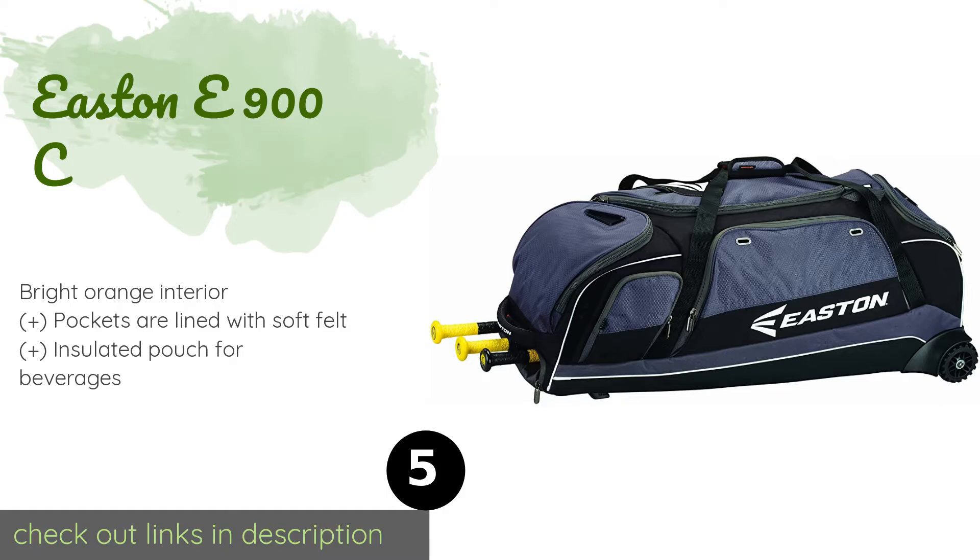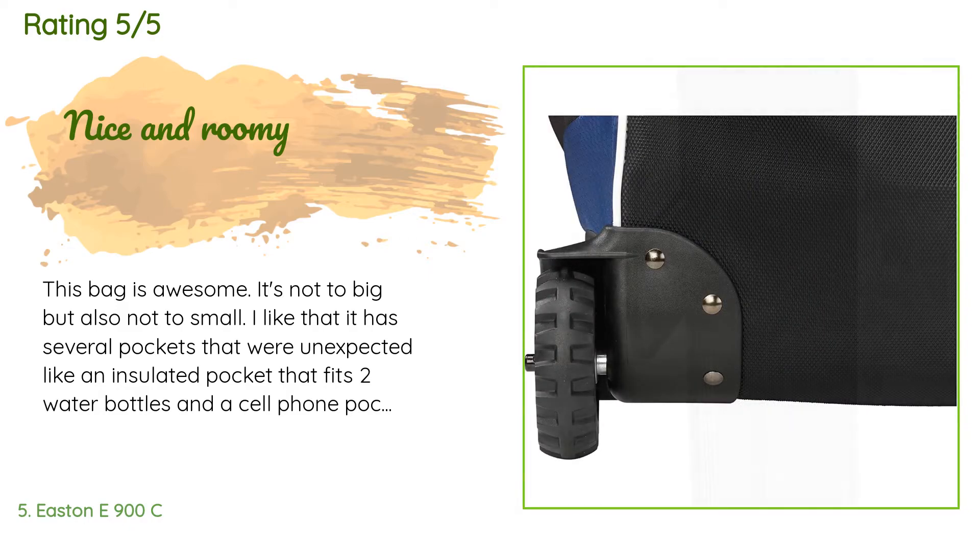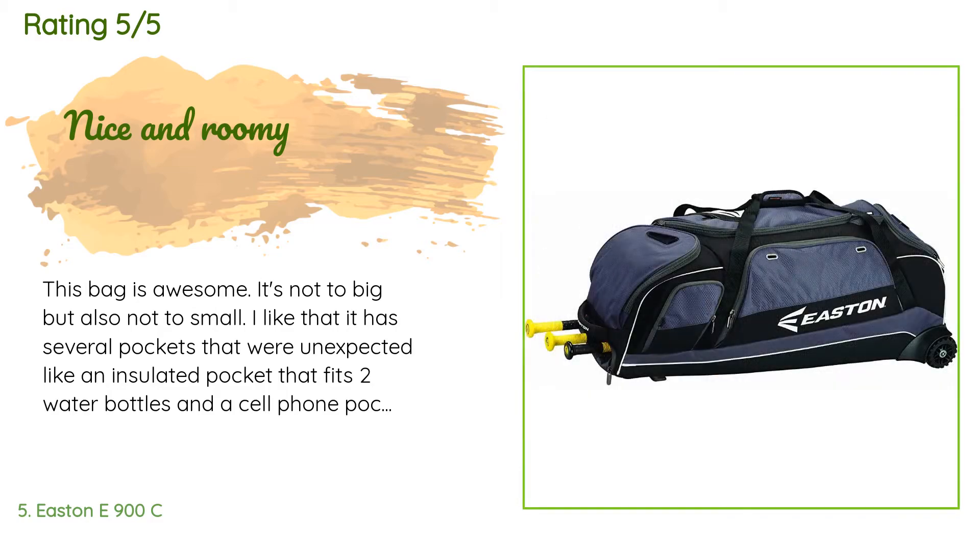There are 117 customers who have reviewed this product. The average rating is 4.6 stars. A customer said: 'This bag is awesome — it's not too big but also not too small. I like that it has several pockets that were unexpected, like an insulated pocket that fits two water bottles and a cell phone pocket. It easily fits girls' 10U–16U catcher's gear along with batting helmet, two gloves, a fielder's mask, and cleats.'